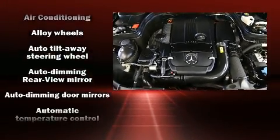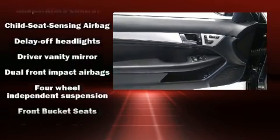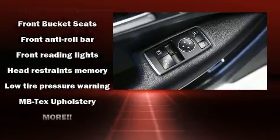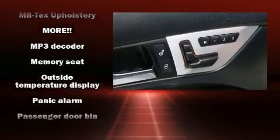Mercedes-Benz also prioritized safety and security by including dual front impact airbags, anti-whiplash front head restraints, and four-wheel disc brakes with ABS. Brake assist technology provides extra pressure when applying the brakes.